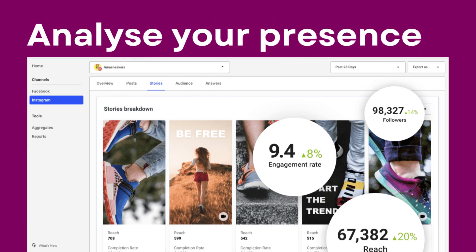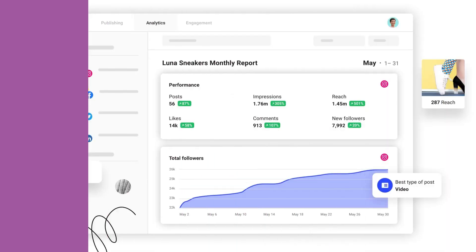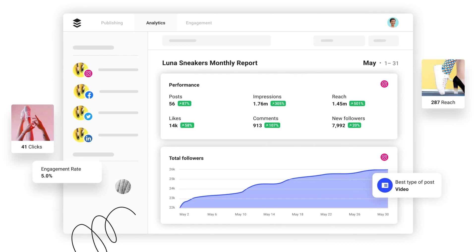Analyzing your social media performance is crucial for success. Buffer's analytics provide valuable insights into your audience, post engagement, and click-through rates.